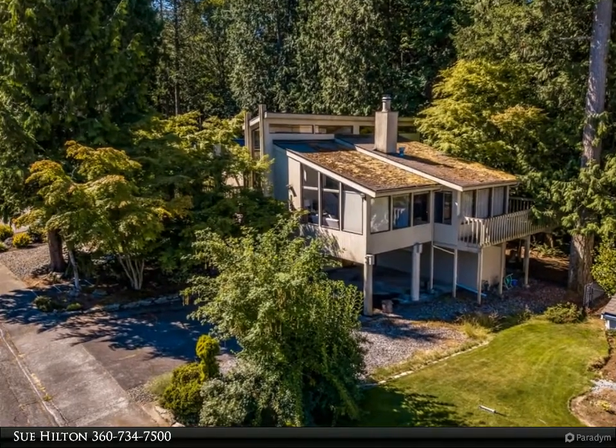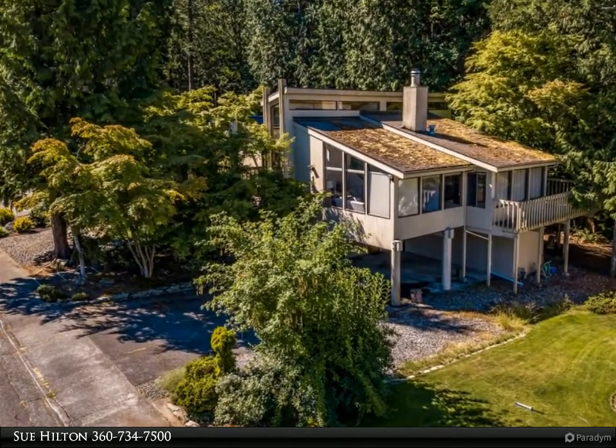This Windermere Real Estate / Whatcom Inc. property video is presented by Sue Hilton.